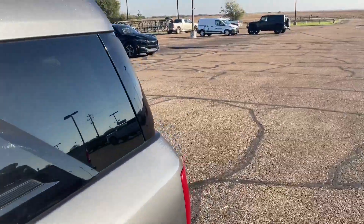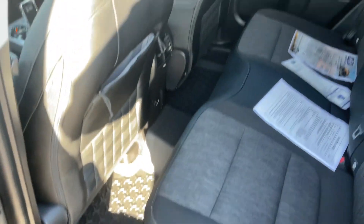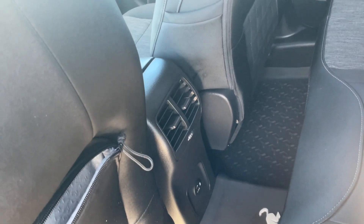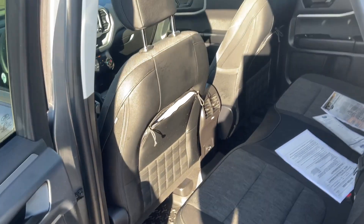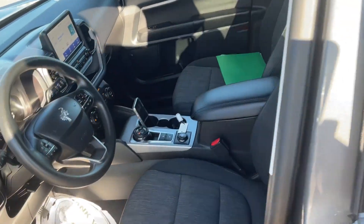We'll show you the back seat and then move to the front. It does have the back seat air vent, so it cools the cab off much quicker on a hot day or warms it up on a cold day. All your charging ports for charging your devices are back there as well.